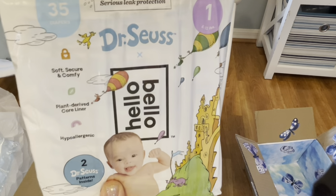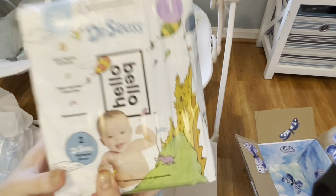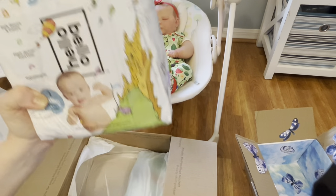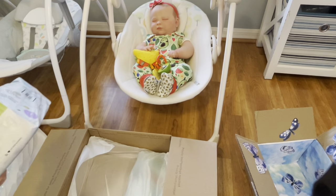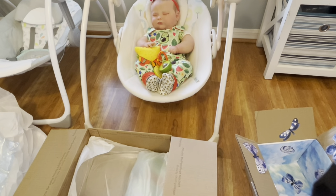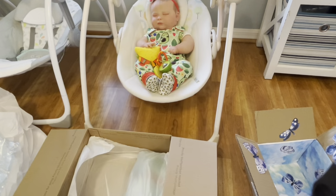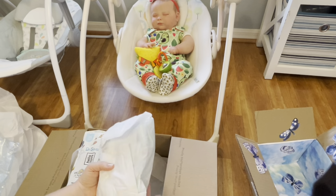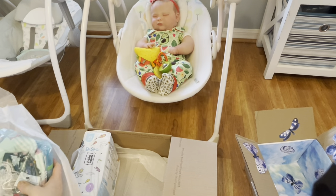Now I have size one 'Hello Bellow' — you are awesome! This is the Dr. Seuss Hello Bellow and you can find these at Walmart, but mine doesn't carry the newborn and size one — I usually can only find size three and up at my Walmart. So thank you so so much for this! And there's actually one more little gift at the bottom here — as if there wasn't enough!